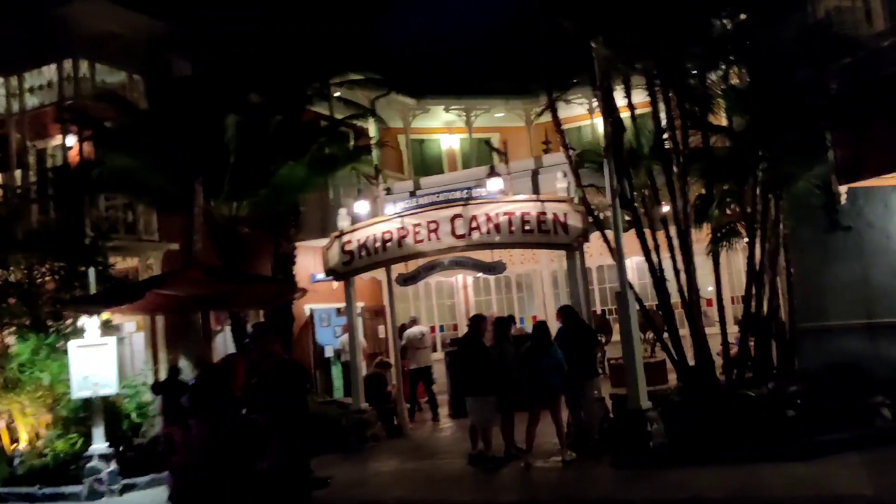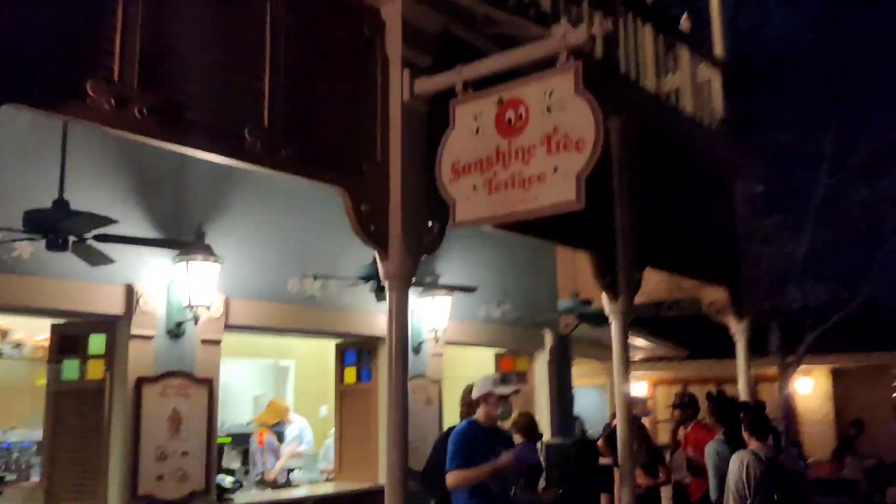We also have the Skipper Canteen restaurant — I haven't had the opportunity to eat there but I will one day. Right next to it is Sunshine Tree Terrace, another place to get Dole Whips, ice cream, and drinks. There are plenty of places to eat and get beverages. Heading out toward the hub, there are also some pop-up areas selling merchandise for all your Disney needs.